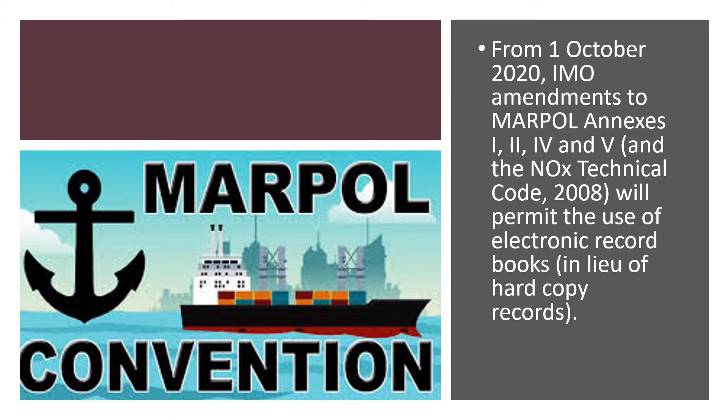From the 1st of October 2020, the IMO has introduced amendments to the MARPOL annexes. MARPOL is the international convention on the prevention of pollution at sea. The MARPOL annexes impacted by these changes are Annexes 1, 2, 4, and 5 — covering oil pollution, noxious liquid substances, sewage, and garbage respectively.